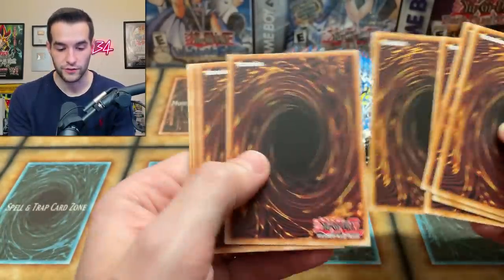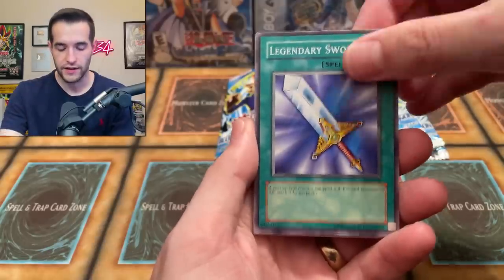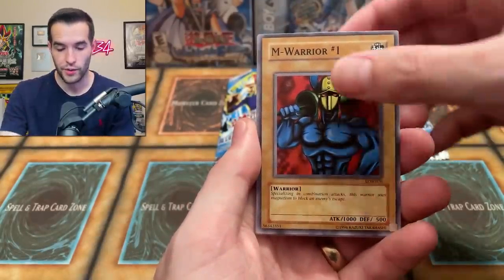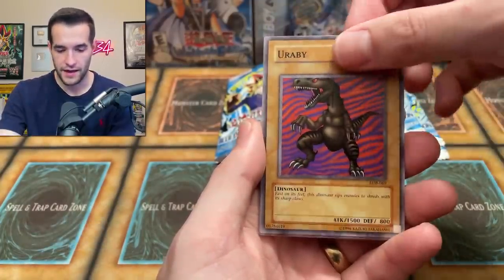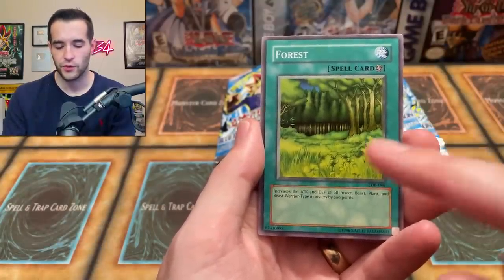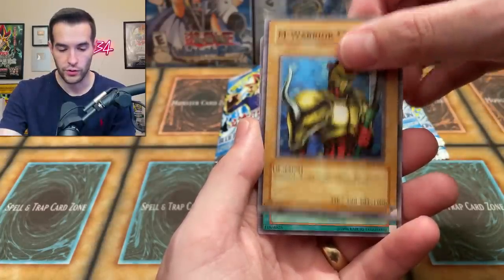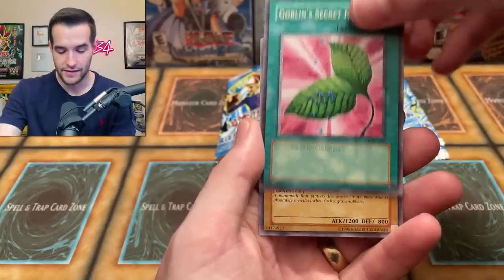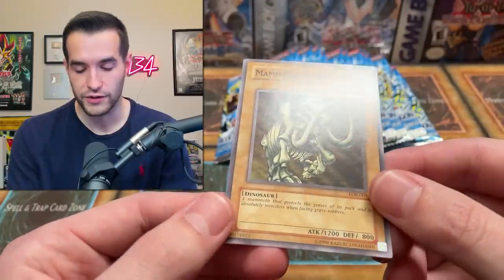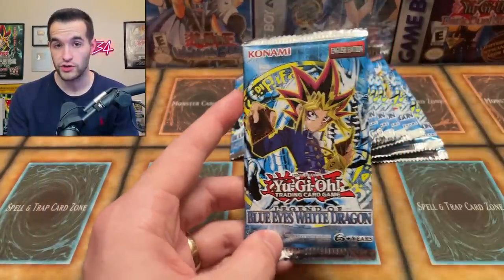Third pack: Legendary Sword, M Warrior number one, Remove Trap, Fury Seaking, Urabe, Forest — I always liked the Forest, especially in the original — M Warrior number two, Goblin Secret Remedy for those 600 life points, and a Mammoth Graveyard. No foil this time. Get the Living Arrow card and you can decay the Blue Eyes Ultimate Dragon with that combo. We will be opening a first edition pack in the every-pack opening, which is going to be insane.